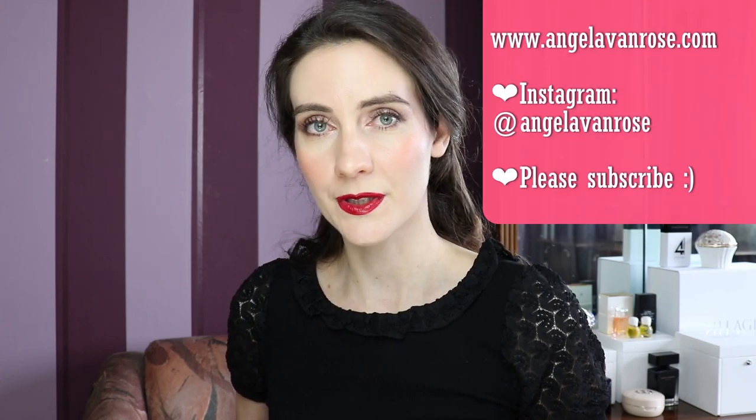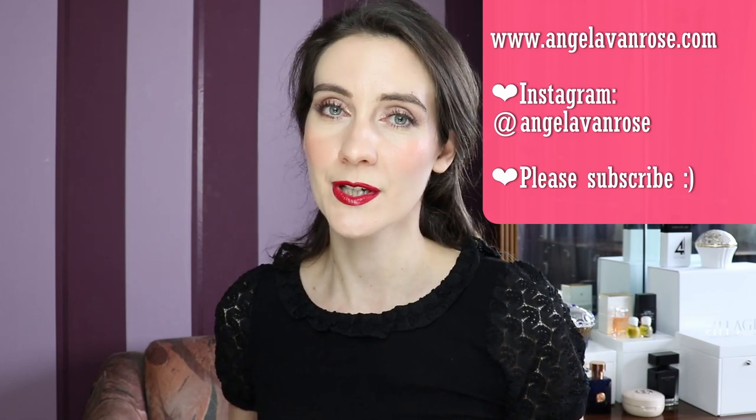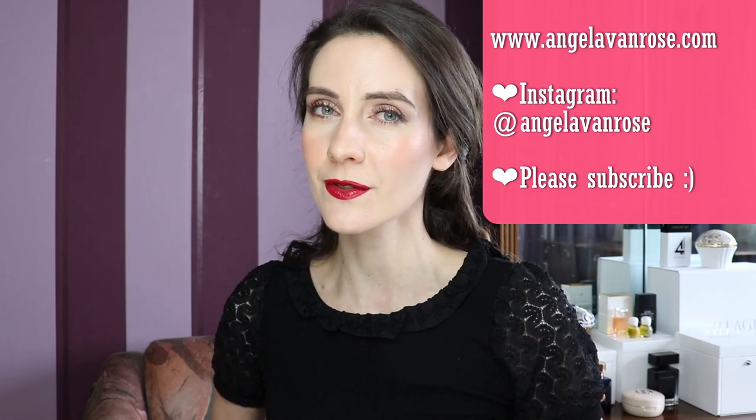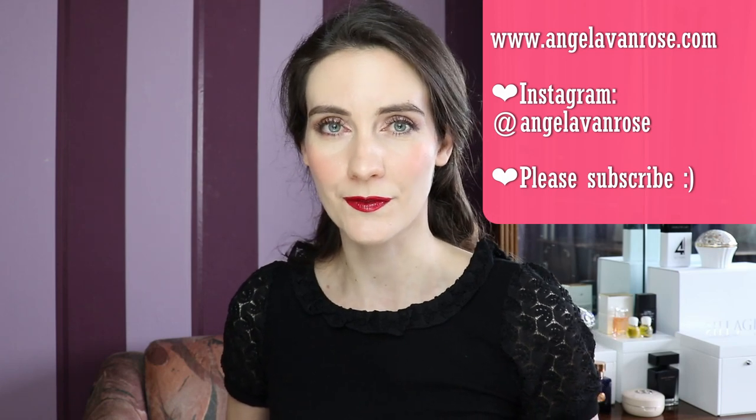If this is your first time on this channel, welcome! I love talking about luxury beauty and fragrances and I do my best to show you the latest luxury beauty news and releases, and I like to share my honest opinions on luxury beauty products. If that sounds interesting, please make sure to subscribe and turn the notification bell on so that you don't miss future videos. Also don't forget to follow me on Instagram and check out my blog at angelavanrose.com.